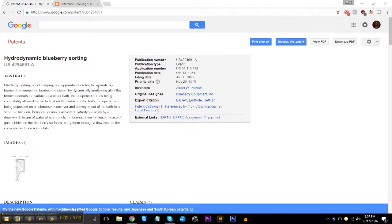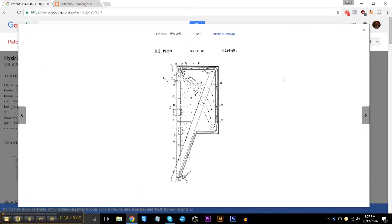I'm looking this up online, and already I can tell you the first thing that pops up is this patent. There is an actual patent for doing this. Apparently, ripe berries tend to float whereas the unripe ones sink. Hydrodynamic blueberry sorting — learn something new every day.